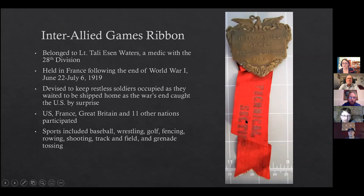Taliesin served in the 28th Division 107th Field Artillery during the war and was awarded a Distinguished Service Cross for aiding wounded soldiers under a gas attack — he carried 36 men to safety after dressing their wounds. During the Inter-Allied Games, he served as a medical technician and was given this ribbon. The games enjoyed great popularity throughout the world, and for the first time exposed international audiences to the American sports of baseball and basketball.